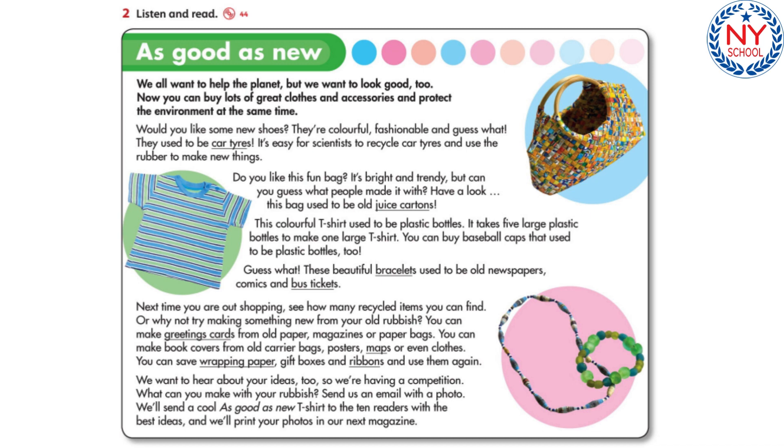Or why not try making something new from your old rubbish? You can make greetings cards from old paper, magazines, or paper bags. You can make book covers from old carrier bags, posters, maps, or even clothes. You can save wrapping paper, gift boxes, and ribbons, and use them again.